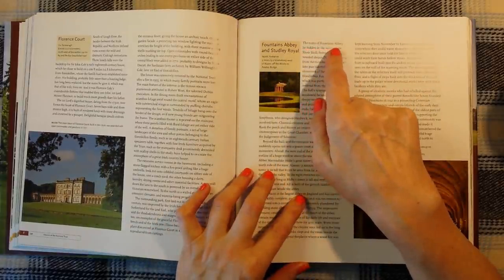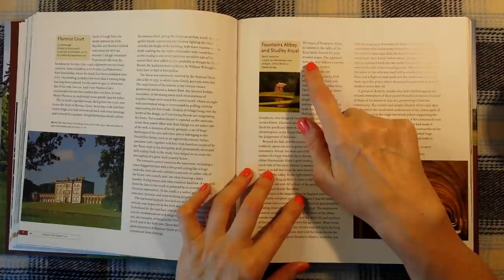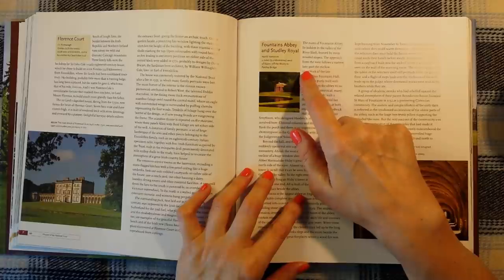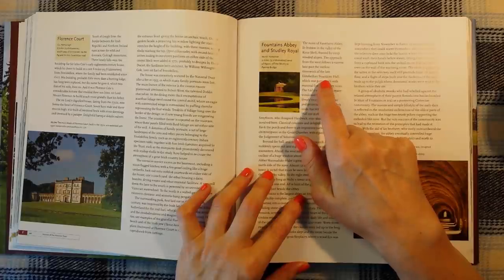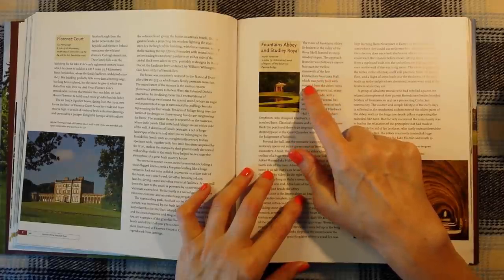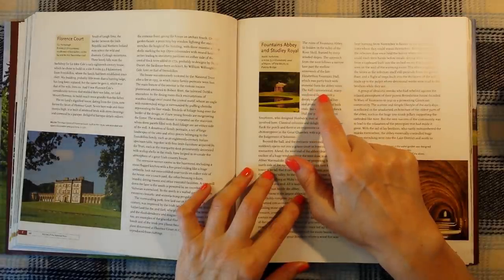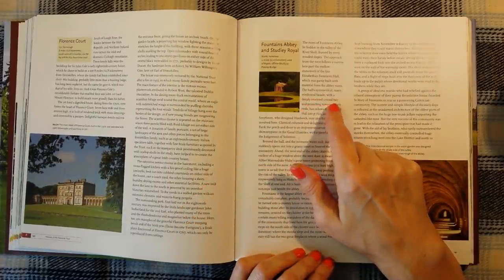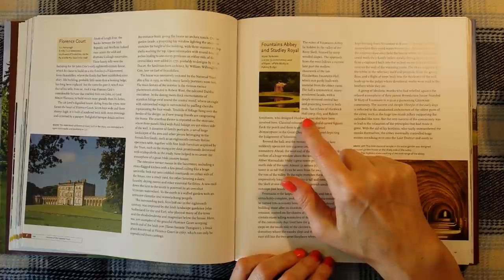The ruins of Fountains Abbey lie hidden in the valley of the River Skell, framed by steep wooded slopes. The approach from the west follows a narrow lane past the mellow stonework of the late Elizabethan Fountains Hall, which was partly built with material from the Abbey Ruins. The hall's asymmetrical many-windowed façade with a deeply recessed central bay and projecting towers at both ends are echoes of Hardwick Hall.